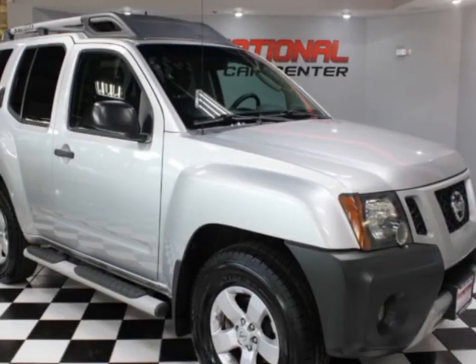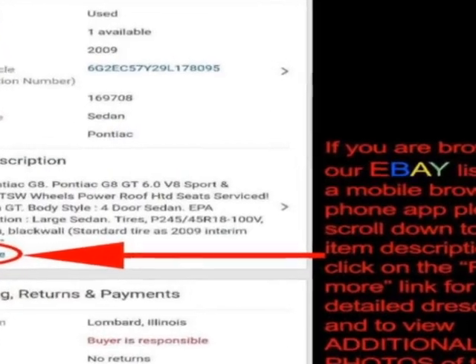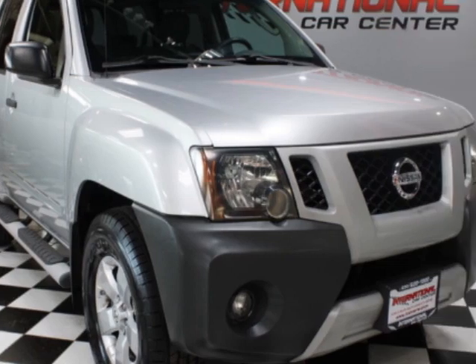Come take a look at this 2010 Nissan Xterra. This Xterra has just under 148,000 miles. For your protection, a warranty is available for this vehicle.